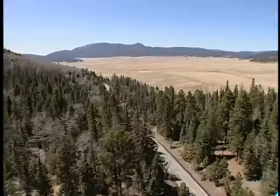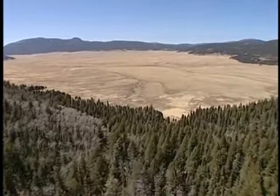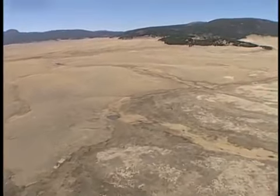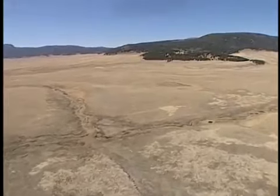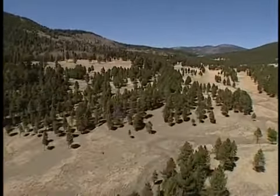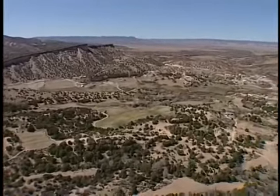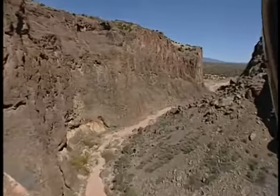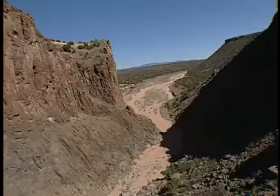Now we come to the rim of the Valle Caldera — this vast grassland is one portion of a volcanic crater 15 miles in diameter. The flat area is essentially the filled-up crater; very little soil underlies the volcanic ash, so nothing grows except grass. It used to be a cattle ranch, and now it's a nature preserve used for hiking and hunting, with a large elk population. Below is the town of Abiquiu, whose landscape inspired Georgia O'Keeffe's paintings and Ansel Adams' photography. On the way back we fly through Diablo Canyon — it looks narrow, but it's plenty wide for the helicopter.